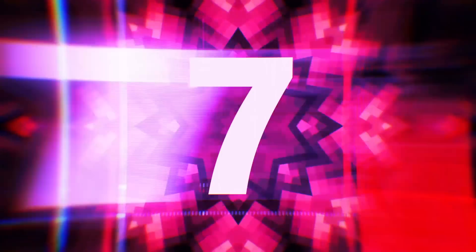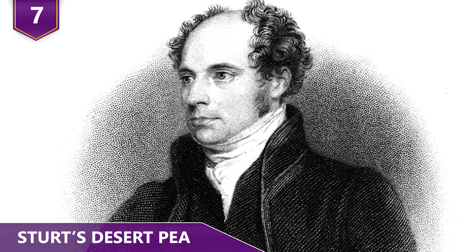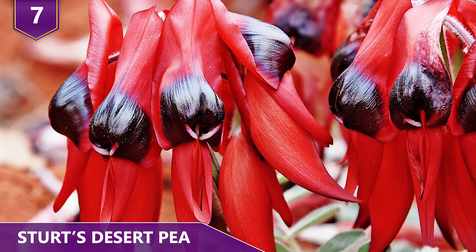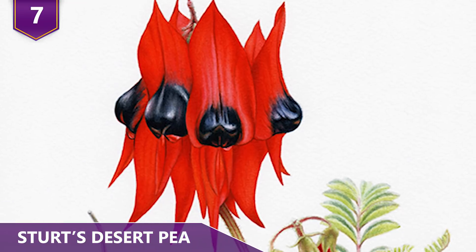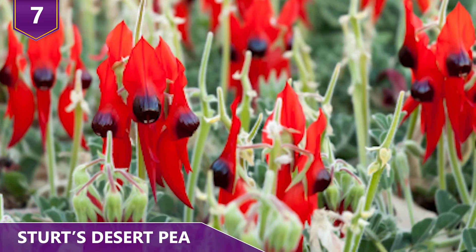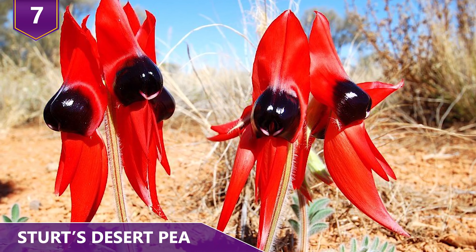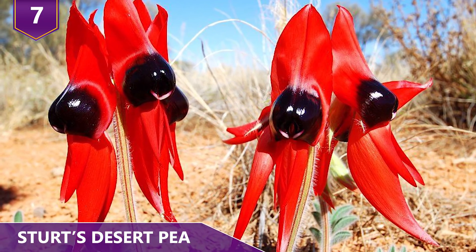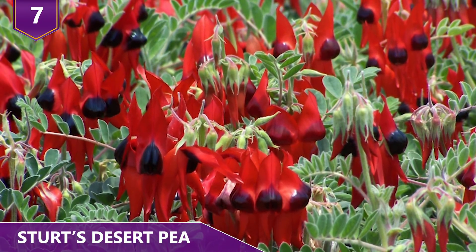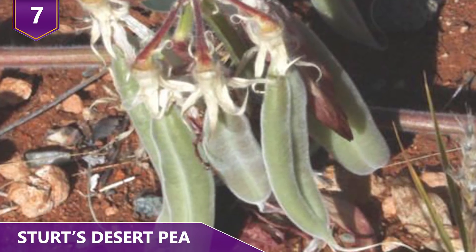Number 7: Sturtz Desert Pea. The Swainsona formosa, also known as Sturtz desert pea, is an Australian plant named after English botanist Isaac Swainson. The desert pea is a slow-growing, creeping plant known for its bizarre yet sort of attractive flowers. The flowers are bright red with leaf-like petals and purple-black bulbous centers known as the boss. The leaves and stems are greenish-gray and covered with fine hairs. The fruit is about two inches long, and each fruit yields 50 or more flat kidney-shaped seeds at maturity.